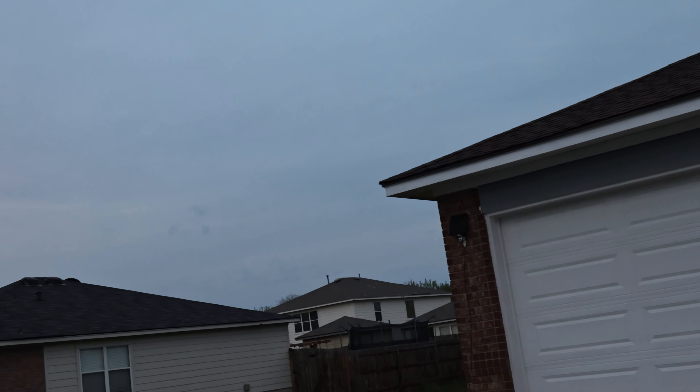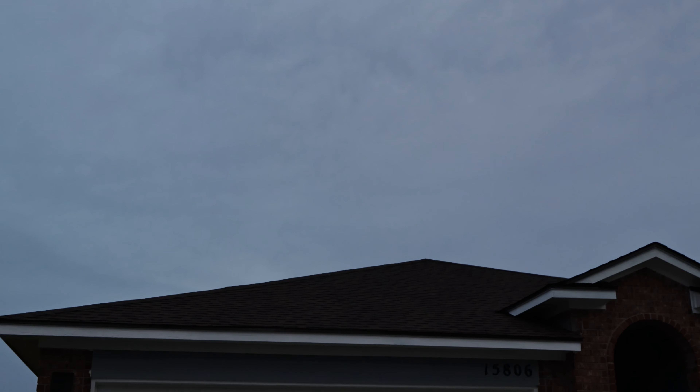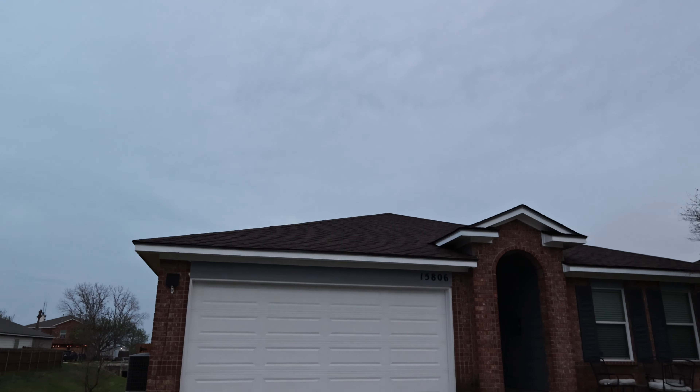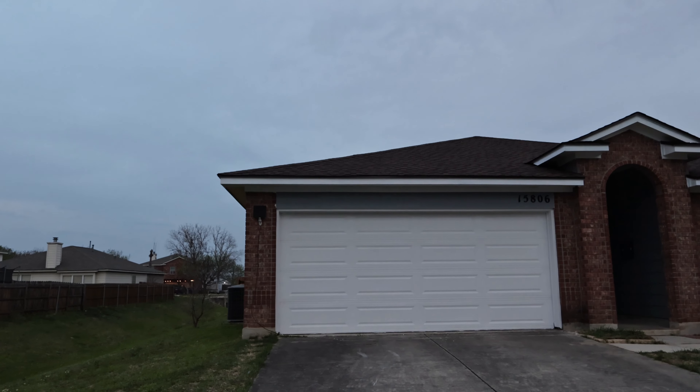Priority Roofing did the trick — they did it in six hours, actually here for seven hours. Look at that roof. Let's take a look at me.